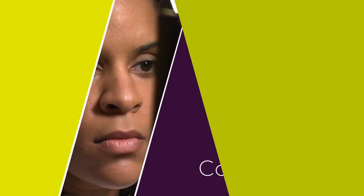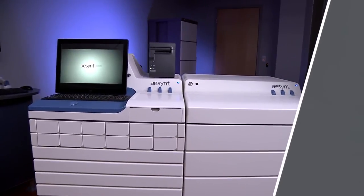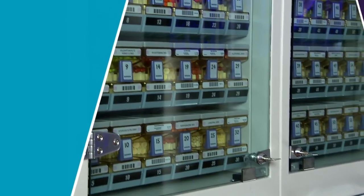Through Ascent's ConnectRx platform, PACMED electronically monitors AccuDoseRx and other automated dispensing cabinets to identify medications in need of restocking. When medications fall below PAR level, the system efficiently packages and replenishes oral solids.